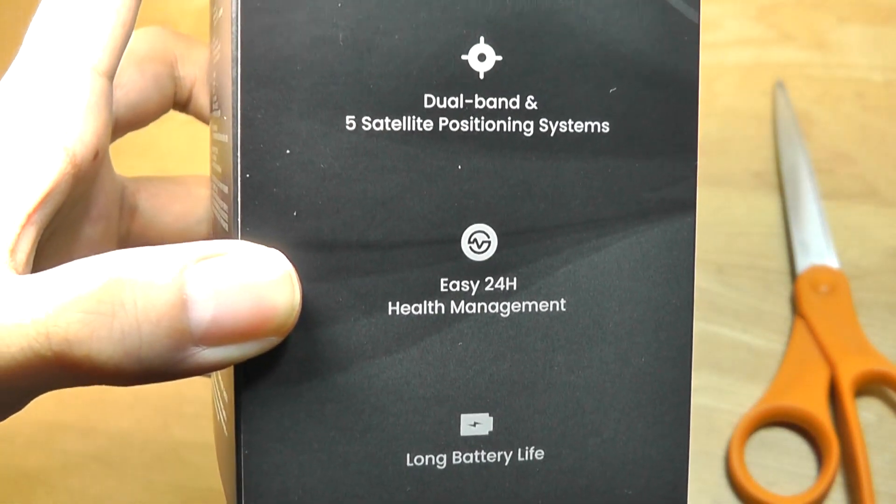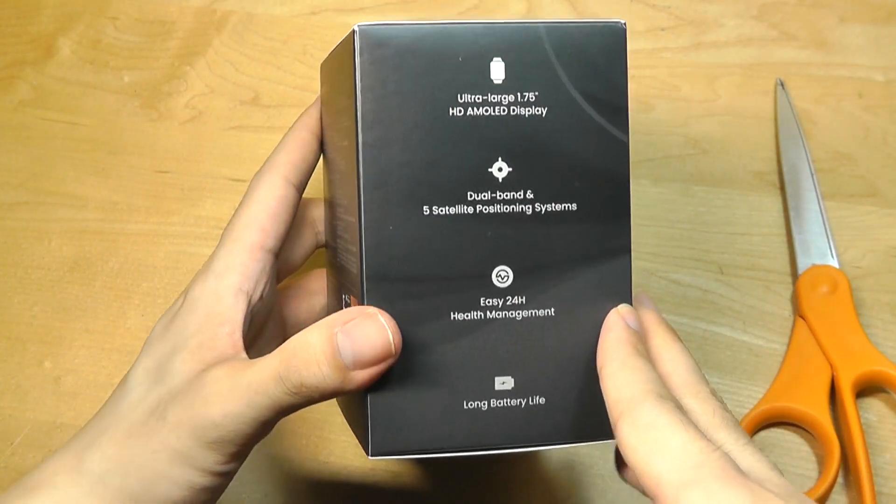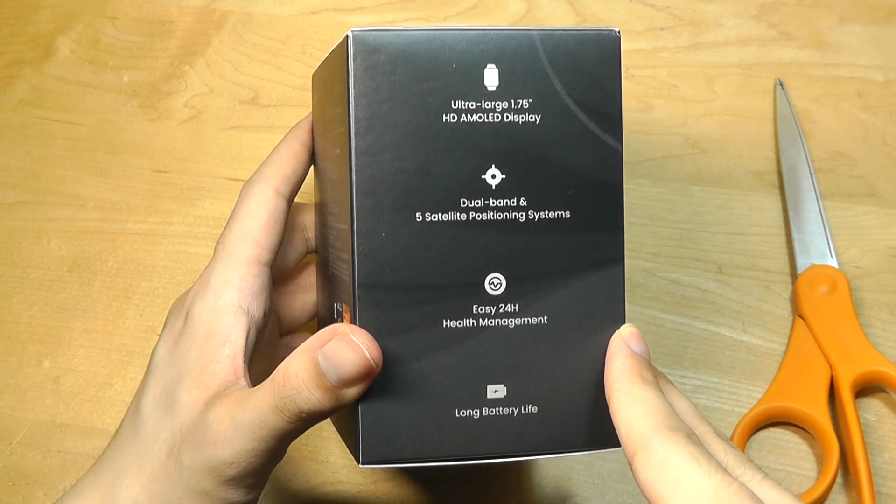It also claims to have up to five satellites for positioning, which is more than the previous gen, as well as now supporting offline navigation and turn-by-turn results as well.